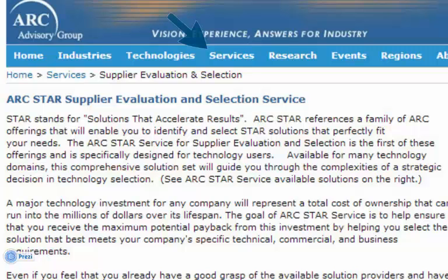Our service assists you through the use of a field-proven process in making the most informed selection decision possible. If you are about to undertake a strategic purchase, then you owe it to yourself and your company to evaluate our tools as a way to save time and reduce the total cost of the decision process. Our research shows that STAR can reduce your selection time by upwards of 50% and reduce the costs involved in making a strategic selection to less than 20% of what they otherwise might be.